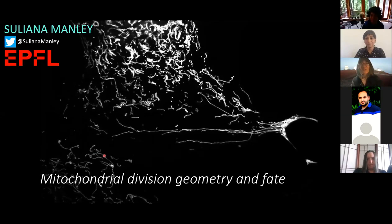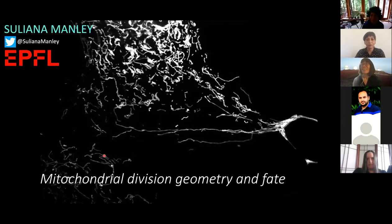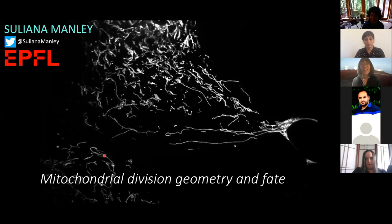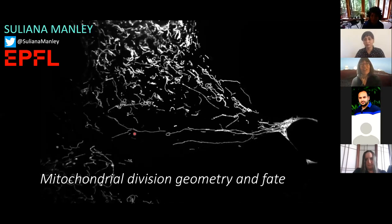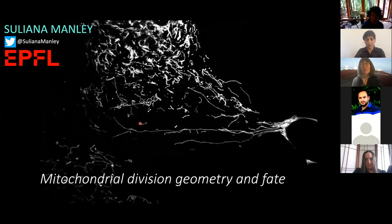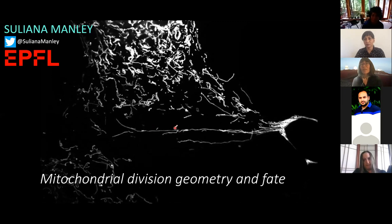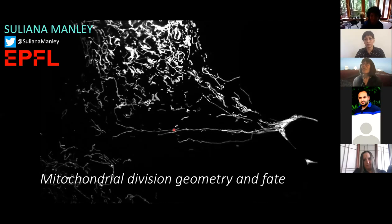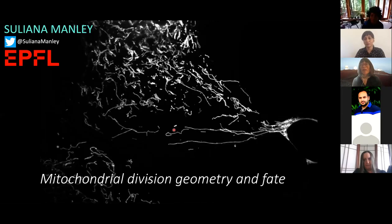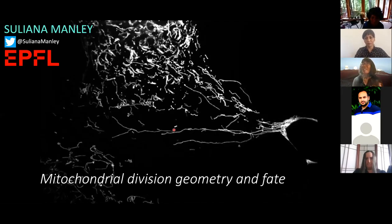This first movie shows mitochondria moving in a cell, and perhaps you can already see why I'm so fascinated by them. Each of these long strings is a mitochondria — they can look quite different from the bean-shaped, smaller mitochondria you might be used to seeing in textbooks. They take on a very wide range of shapes and sizes, and we've been fascinated in my group by their division process, their division geometry, and how that's connected to their fate.